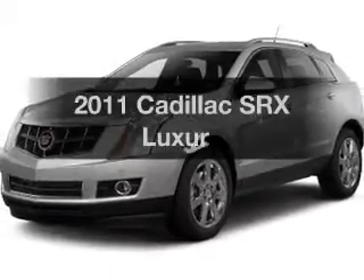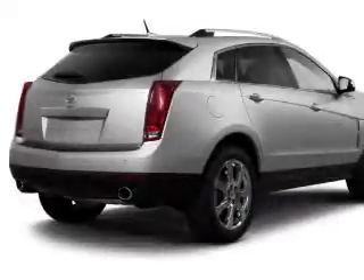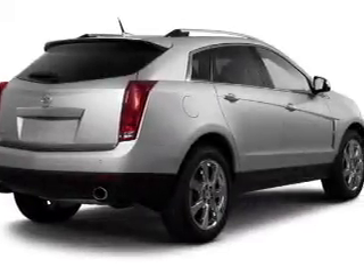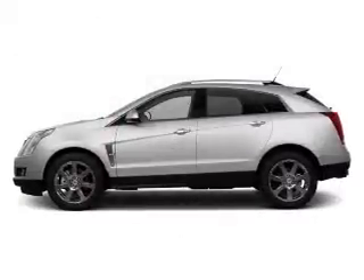Introducing the 2011 Cadillac SRX. Find everything you want in a ride under one roof. With this vehicle, the powertrain includes all-wheel drive with a reliable engine connected to a smooth shifting automatic transmission.